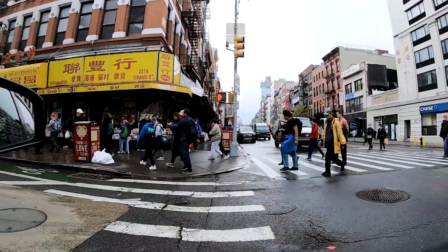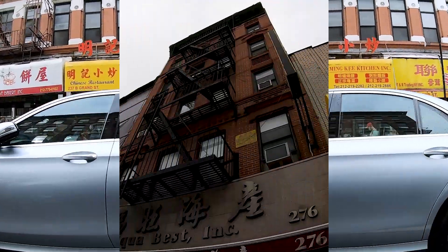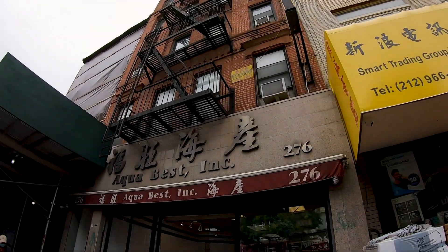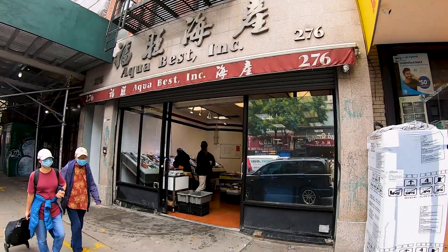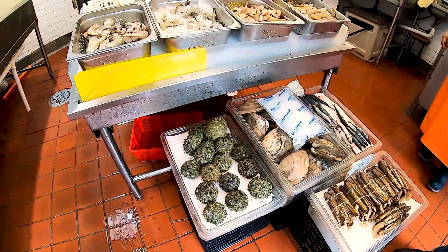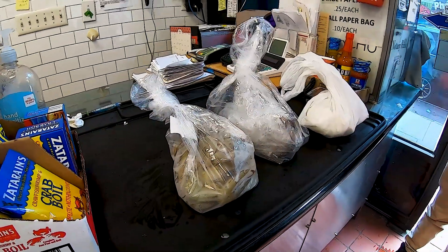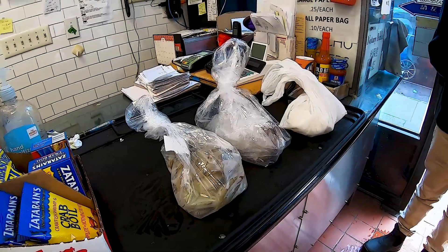After a well-needed lunch break, we headed back over to Grand Street to pick up our source of protein for the meal. We stopped at Aqua Best, the old-school seafood market. They have all your seafood needs, from scorpion fish, scallops, clams — anything you could think of. We decided to go with some fresh shrimp for the dumplings, since they don't require a whole lot of prep in regards to seafood.